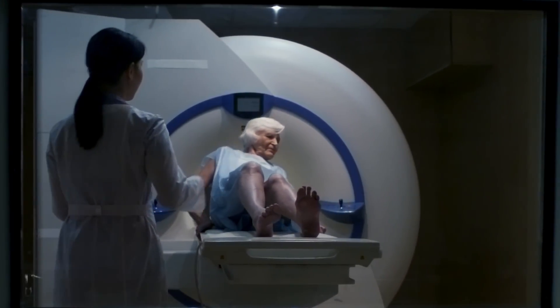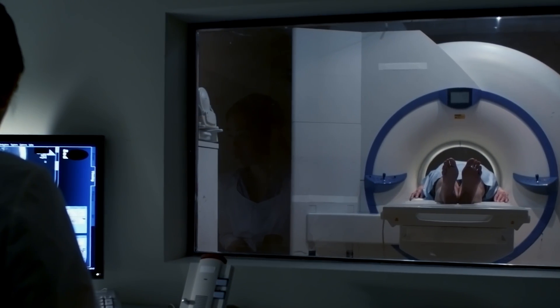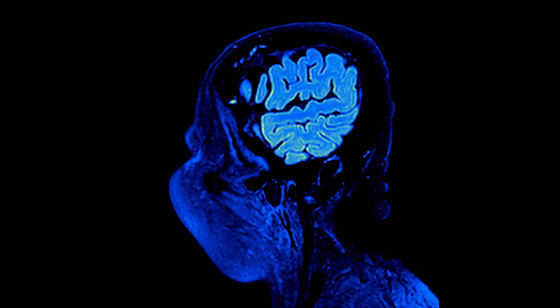If you think about MRI today, the problem is that it takes a while to scan. The other problem is that the MRI scans that we do today have limited sensitivity. So we can see some diseases, but there are other diseases that we can't.